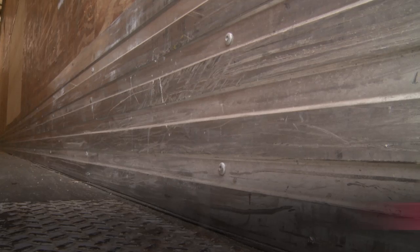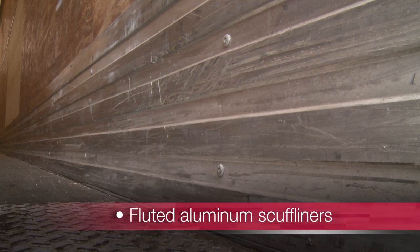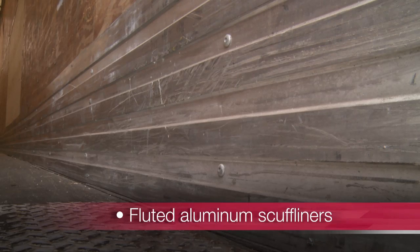At ExtraLease, a large selection of dry vans are always available. Spec tough for long lasting performance, these trailers feature 3/16th inch by 12 inch corrugated aluminum scuff liners to protect side posts and give you more inside width than oak options.